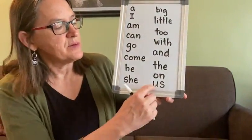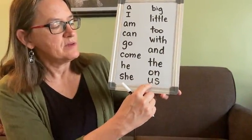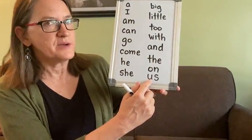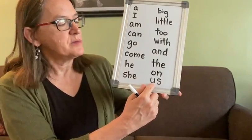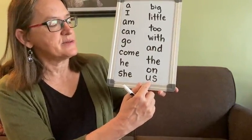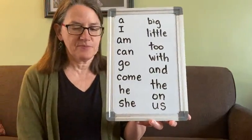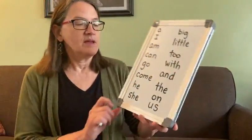See if you can read that word — sound it out. What sound does 'u' make? Like in the word 'up.' But this has an 's' at the end, so it's 'u'... 'us.' Very good!